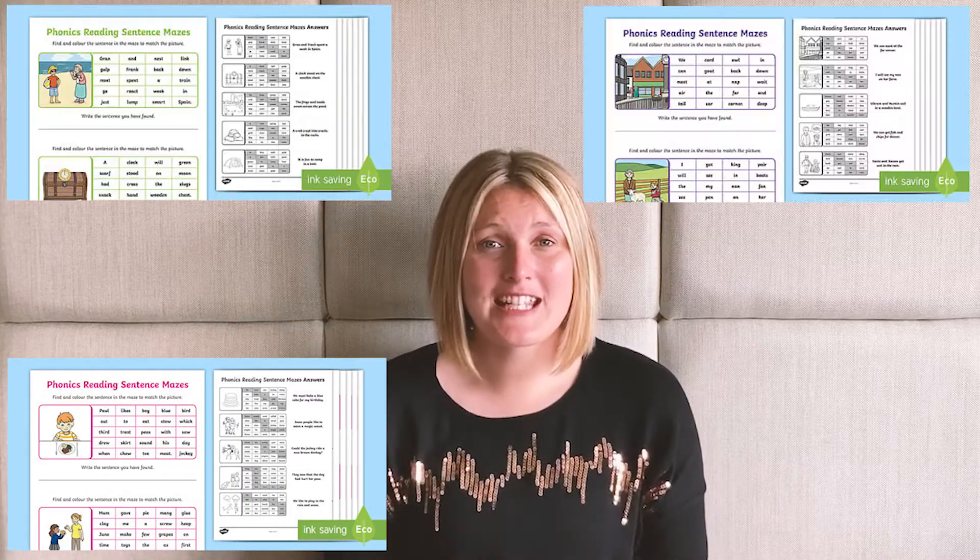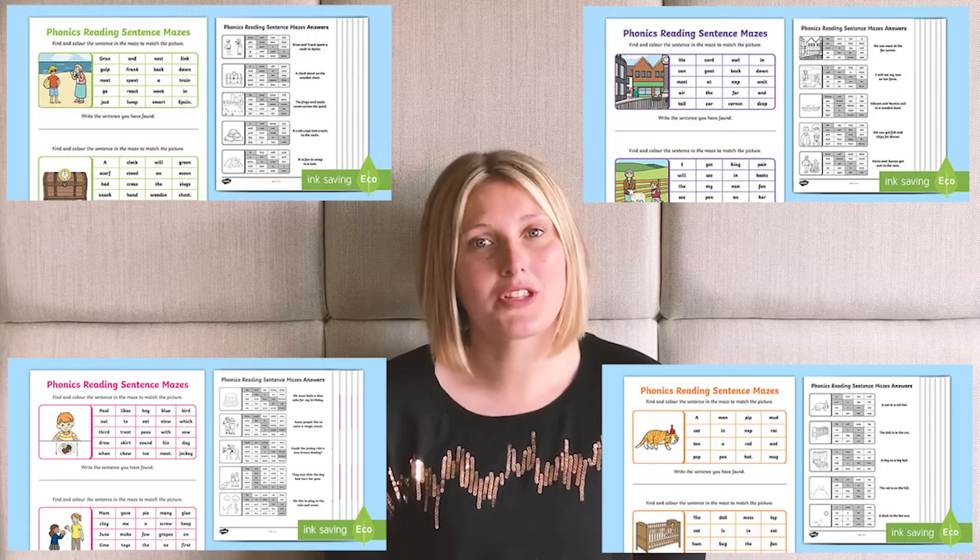Hi there, I'm Katherine from Twinkle and these phonics reading sentences mazes are well worth a download. They're all based on the phonics phases and are a great way to help your children practice phonics in a fun and engaging way.